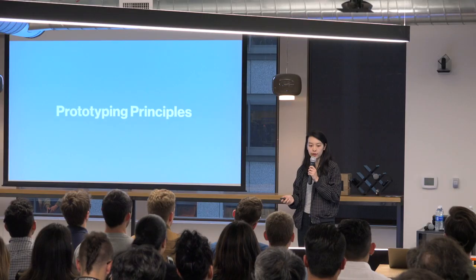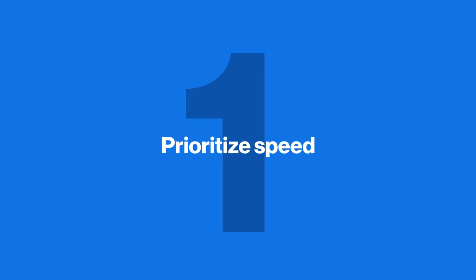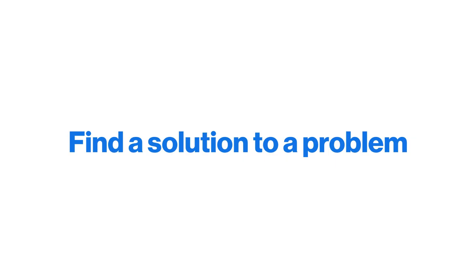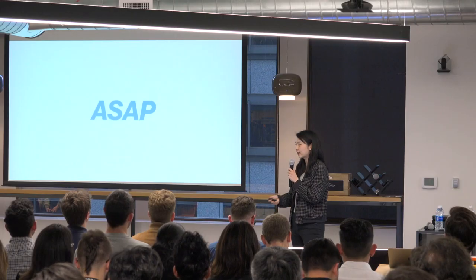Today we're going to talk about prototyping principles. I like to start people off with a basis of not just how to build things but why and how you can be more effective. The first principle is to prioritize speed. Prototyping is a form of problem solving, and you want to get to a solution as soon as possible so it frees you up to solve more problems later.